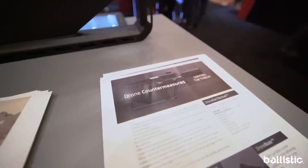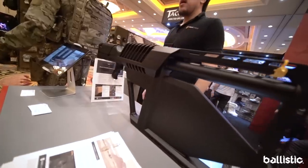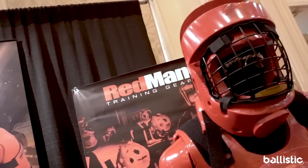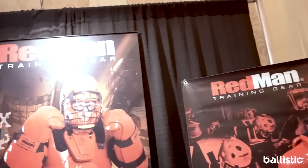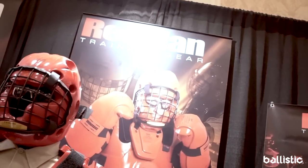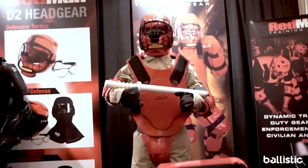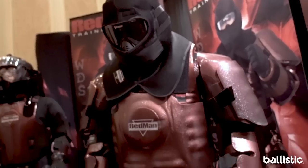Drone Shield has designed a drone gun — a portable drone countermeasure against all drone models. Redman Training Gear is stepping up their game if you want to go head to head with someone and no one has to worry about injuries. You can be shot with less-lethal rounds and live to tell about it — you may not even feel it.